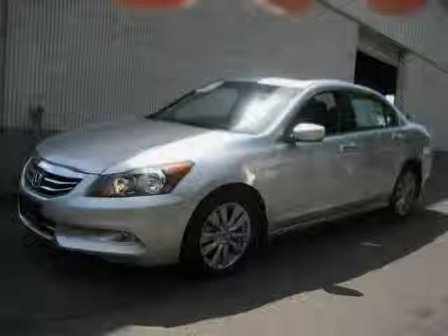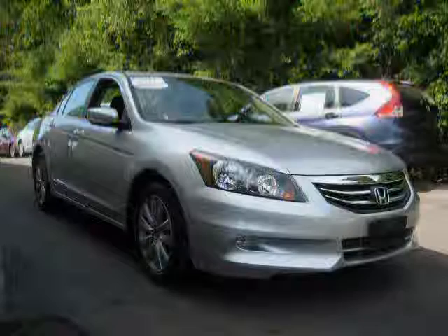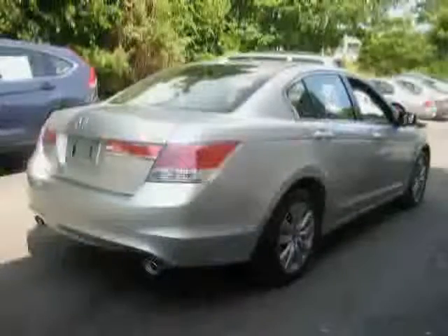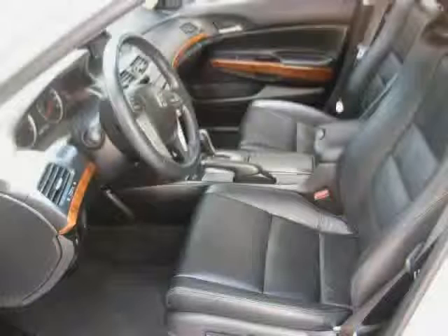Like this 2011 certified Honda Accord sedan equipped with cloth interior, CD changer, air conditioning, heated mirrors, traction control, driver and passenger side airbag, front wheel drive, anti-lock brakes, power windows, rear head airbag, leather seats, and power driver seat.